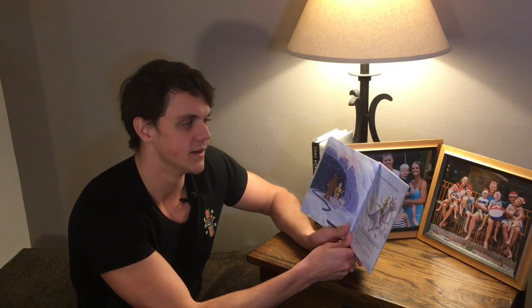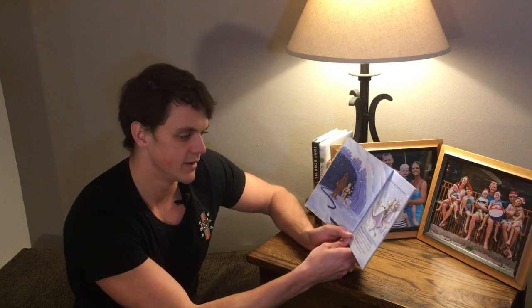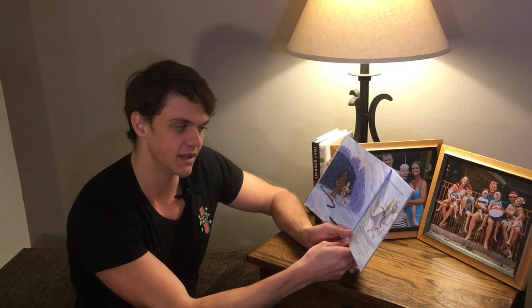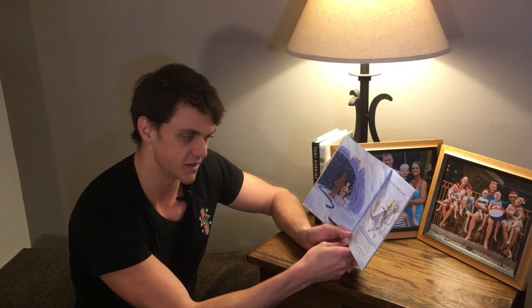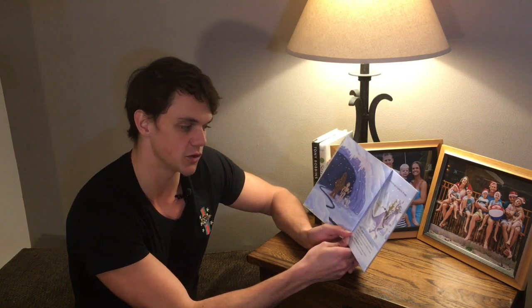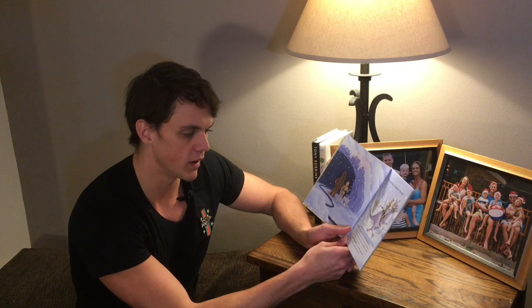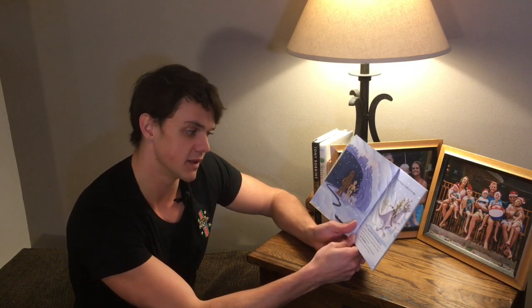A long time ago in a galaxy far, far away... It is a dangerous time for the Rebel Alliance. After destroying the Death Star, they're on the run from the evil Imperial forces. Princess Leia has led the rebels to a secret base on Hoth, a snowy ice planet. Luke Skywalker rides his tauntaun across the frozen wasteland on the lookout for bad guys.